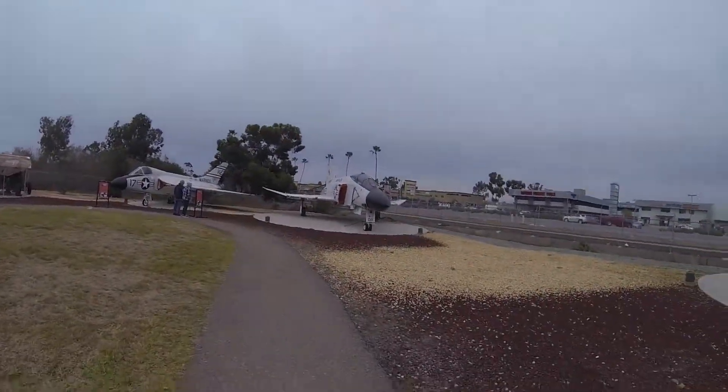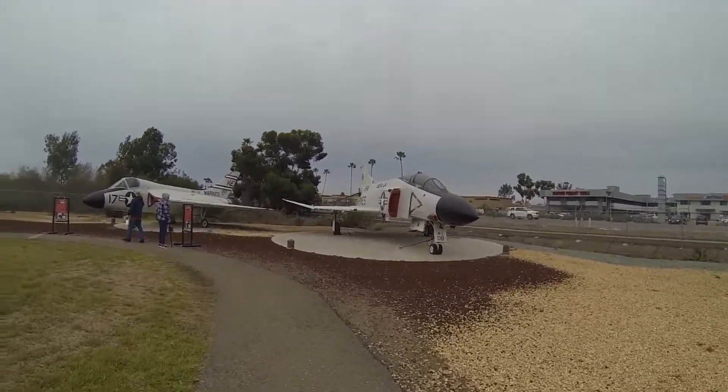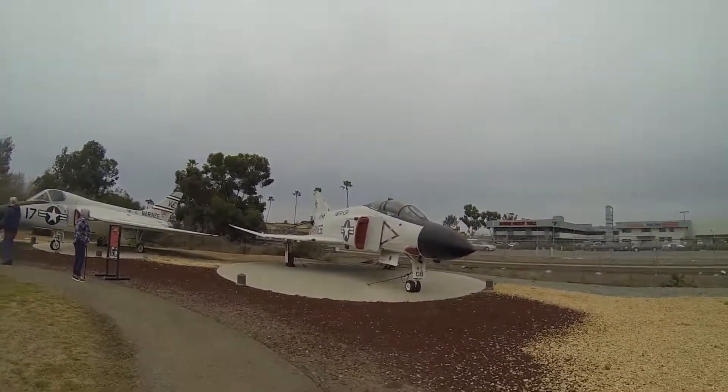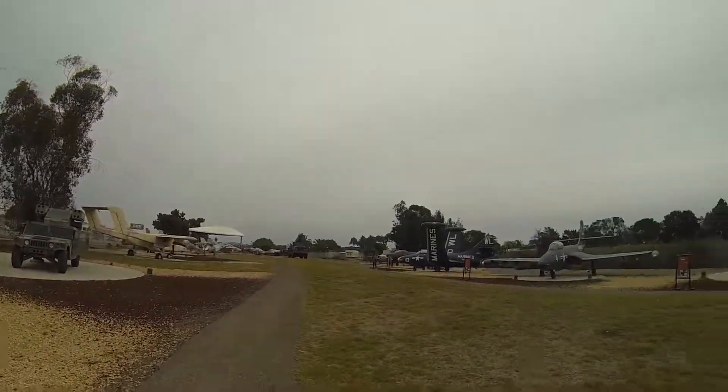We're coming up on a Phantom, and this one seems to be in really good shape. F4 Phantom — beautiful, beautiful aircraft. We're on the outside now, coming out of the museum.